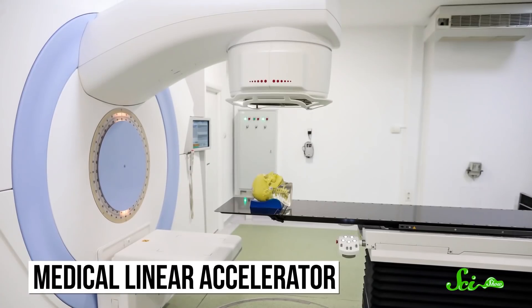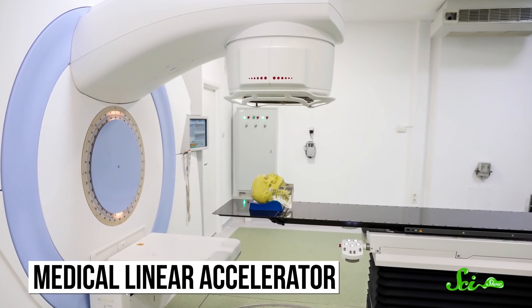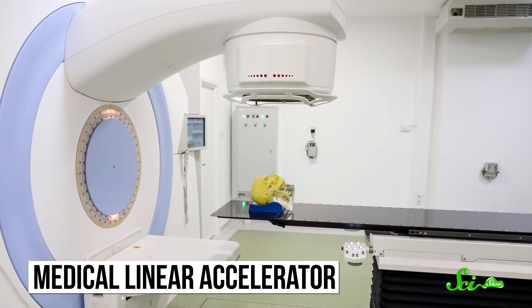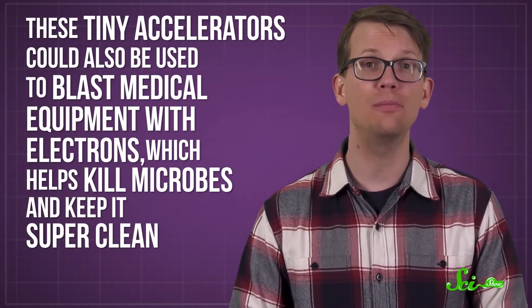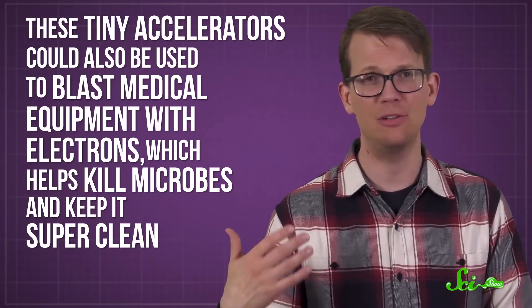Scientists aren't sure if these mini-accelerators could ever have the power of the Large Hadron Collider, and they won't be doing things like creating rare particles any time soon. But they could have other uses. For instance, in some hospitals, surgeons use high-speed electrons to kill cancerous tissue that's hard to remove with a normal scalpel. Getting a refrigerator-sized scanner lined up with a surgical incision is no small feat, but a smaller accelerator could make that easier and more accessible. These tiny accelerators could also be used to blast medical equipment with electrons, which helps kill microbes and keep it super clean.